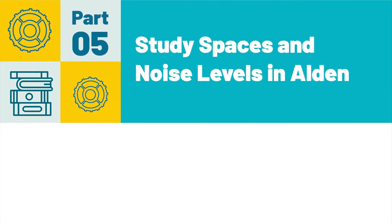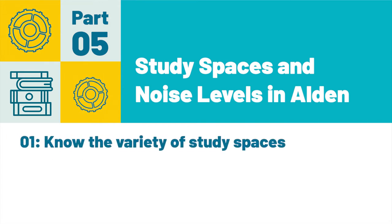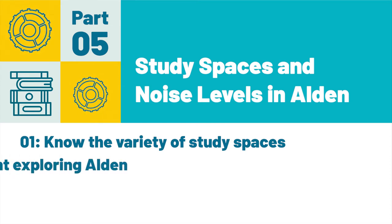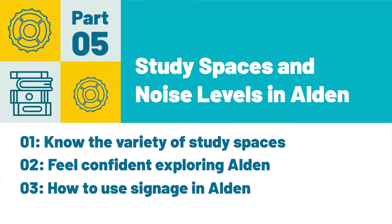Part 5: Study Spaces and Noise Levels in Alden. After completing this part, you will have a better understanding of the variety of study spaces available to you in Alden Library, feel confident exploring Alden to find the space that best fits your needs, and understand how to use the signage in Alden to help find appropriate study spaces.